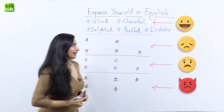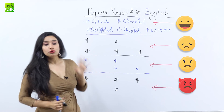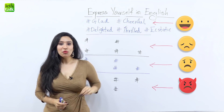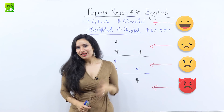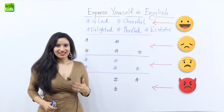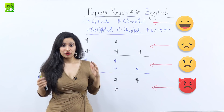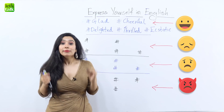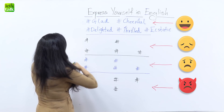So we now have all five words to talk about happiness: glad, delighted, cheerful, thrilled, and ecstatic. Now let's move on to our next emotion and that is sadness. So if you are really sick and very sad because of it, then you're feeling 'miserable.'